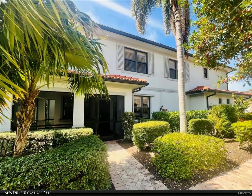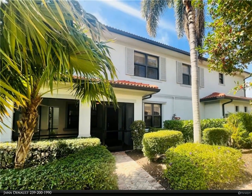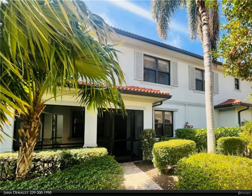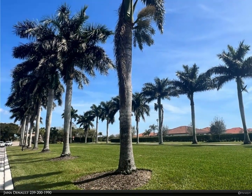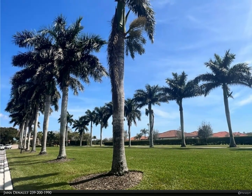This Berkshire Hathaway Home Services Florida Realty property video is presented by Janet Deneau. The best of both worlds — Artesia is a gated community conveniently located between Marco Island and Naples.